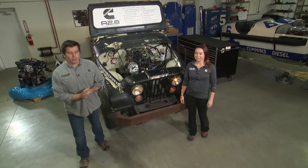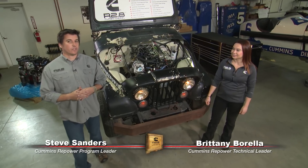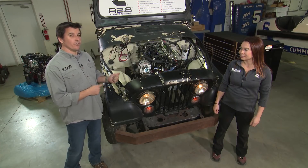Hey guys, welcome back to Cummins Repower Garage. I'm Steve Sanders here again with Brittany Barella. In this video, we're going to talk to you about your vehicle selection criteria that you should consider before you put an R2.8 crate engine under the hood of the vehicle.